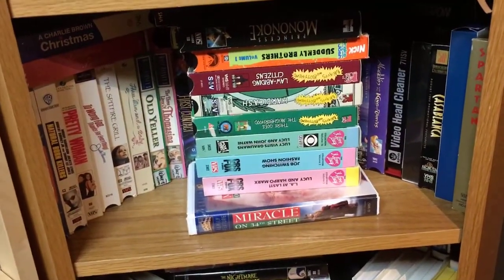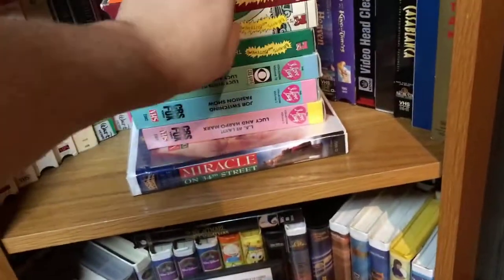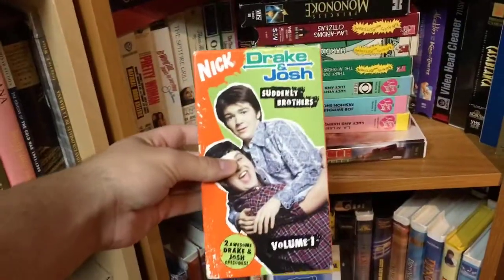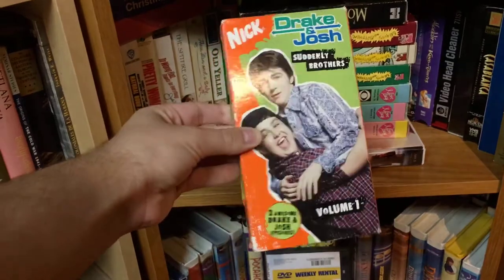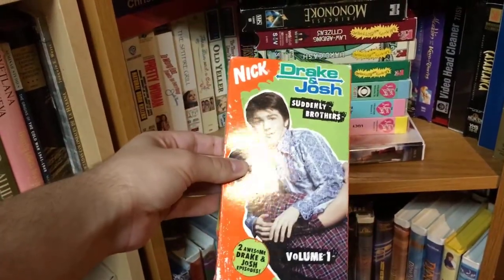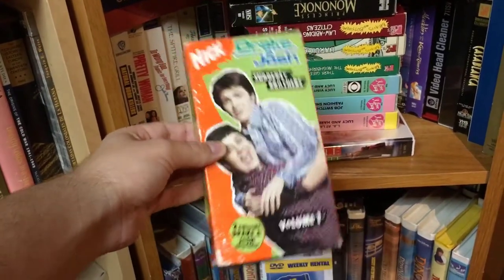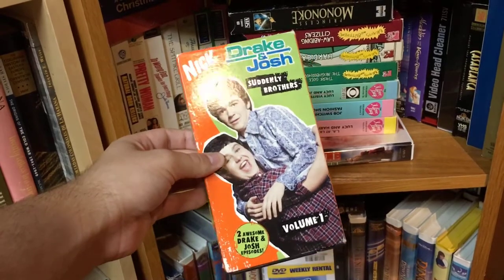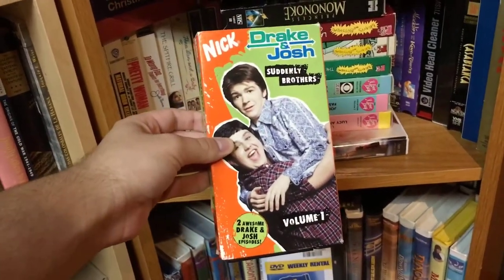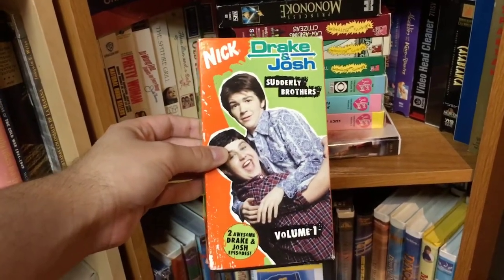Up here we have some more tapes — nothing really outstanding except this really rare VHS of Drake & Josh, which has the first two episodes of the series. I'm really happy to have it because it's actually a really rare tape and it was a classic childhood show for me. I wish they released more Drake & Josh stuff, mainly the complete series on DVD, but I know that's probably not going to happen, which really sucks.